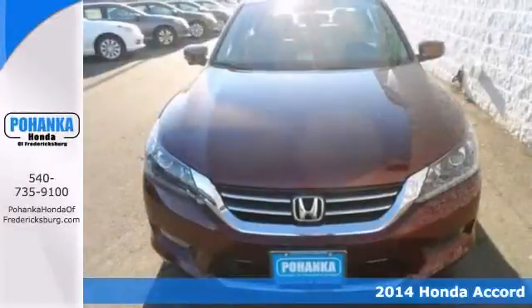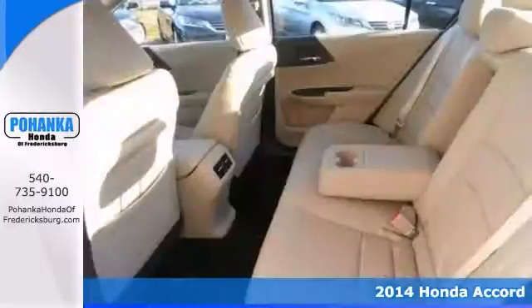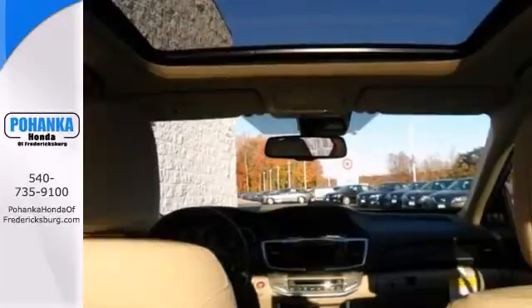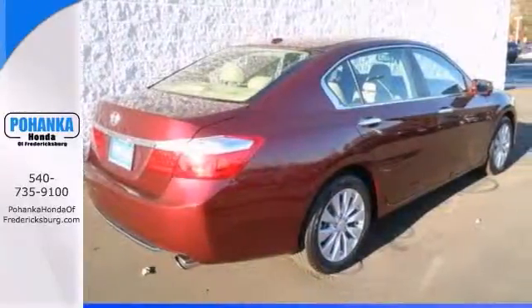Who could say no to a simply outstanding car like this handsome 2014 Honda Accord EX-L? It's just waiting to bring the right owner lots of joy and happiness with years of trouble-free use. It comes with heated leather seats, a power moonroof, and backup camera.